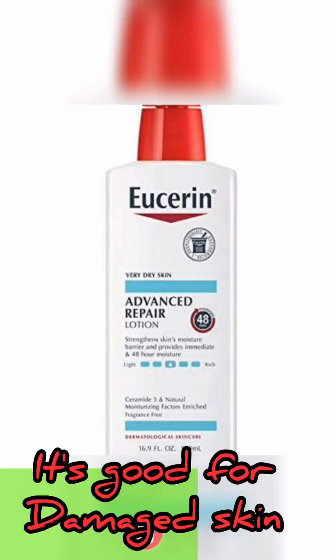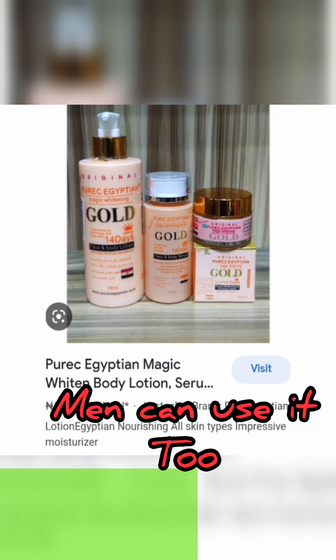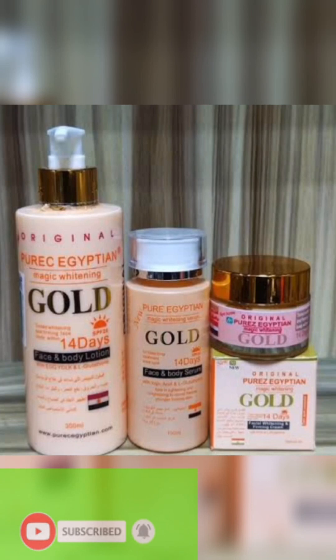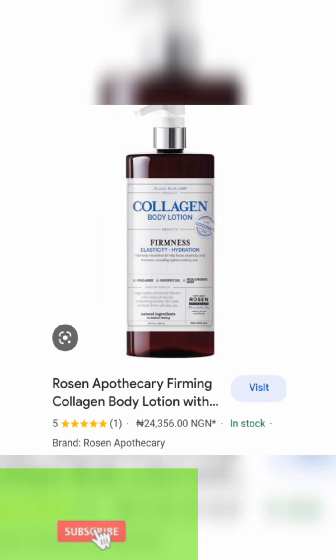If you want this combo, you can go to their website — you can get this combo for 2,349 Naira. These creams are amazing; this set includes a face cream and other products. It's affordable and nice. I've done a review on my channel on best body lotions, so go check that out. The Pure Egyptian body lotion is amazing — go check it out.